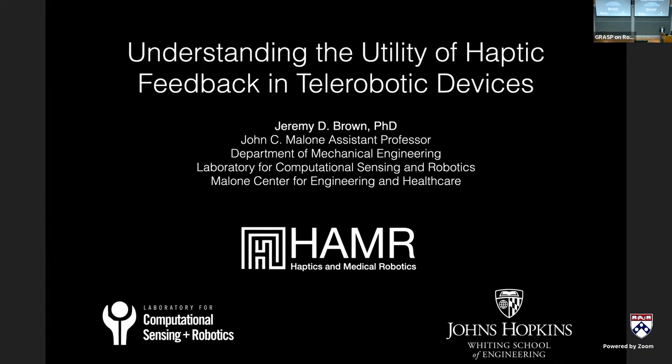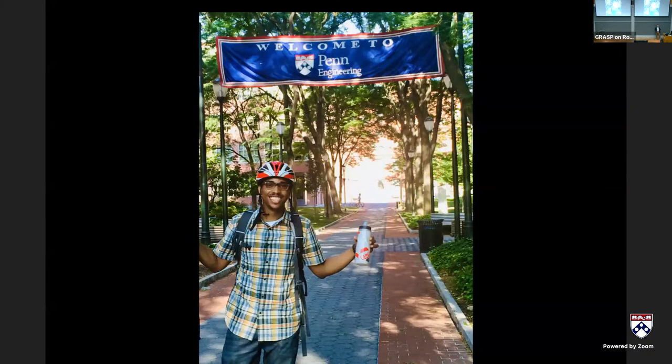I dug up an old image from my first time here — I think it was the first day I started my postdoc, back in 2014. I was so excited because I got a chance to bike to work. We used to live right over in the Graduate Hospital area, and I bought a bike specifically because I was coming to Penn and got a chance to commute that way.